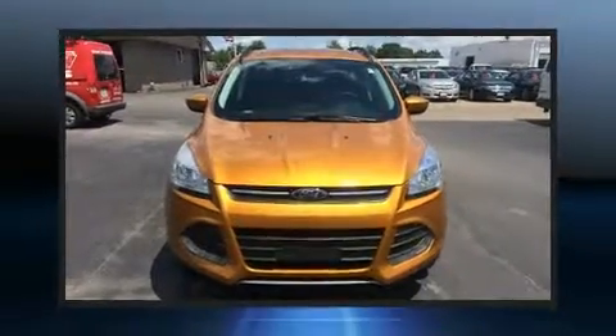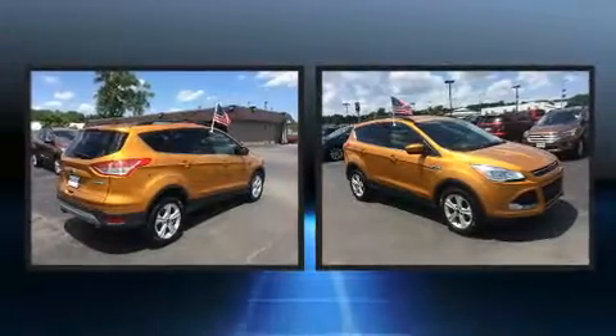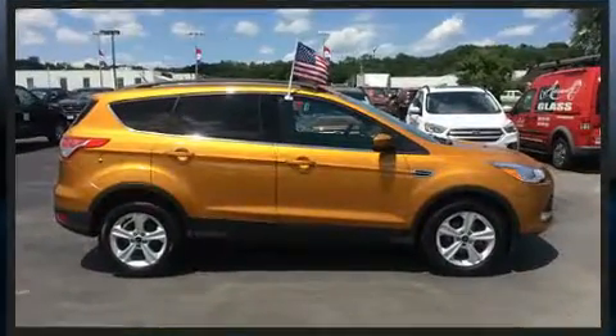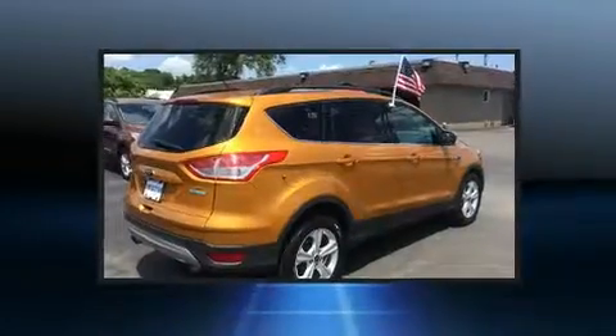You can expect a lot from the 2016 Ford Escape. With less than 20,000 miles on the odometer, this four-door sport utility vehicle prioritizes comfort, safety, and convenience. It features an automatic transmission, front-wheel drive, and an efficient four-cylinder engine.